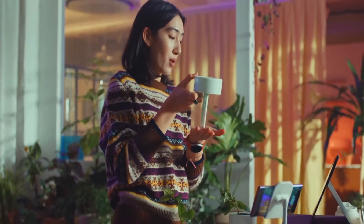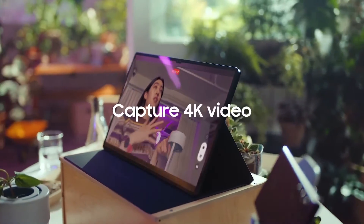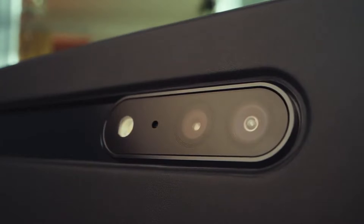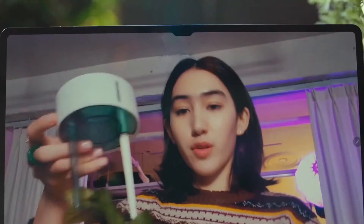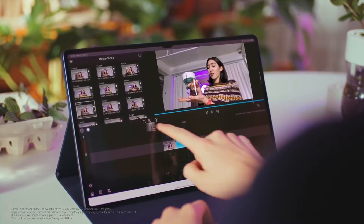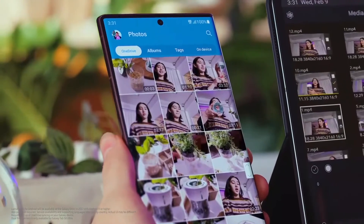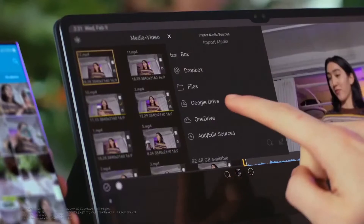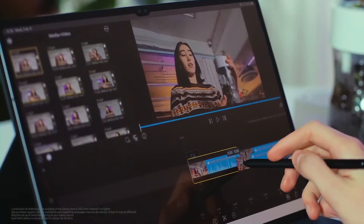The Galaxy Tab S8 series is equipped to record in 4K video with both front and rear cameras, so everything you film comes out in stunning detail and definition. You can edit right away on a Tab S8, or sync videos captured on your Galaxy smartphone to your Tab S8 series using OneDrive and edit them using LumaFusion.